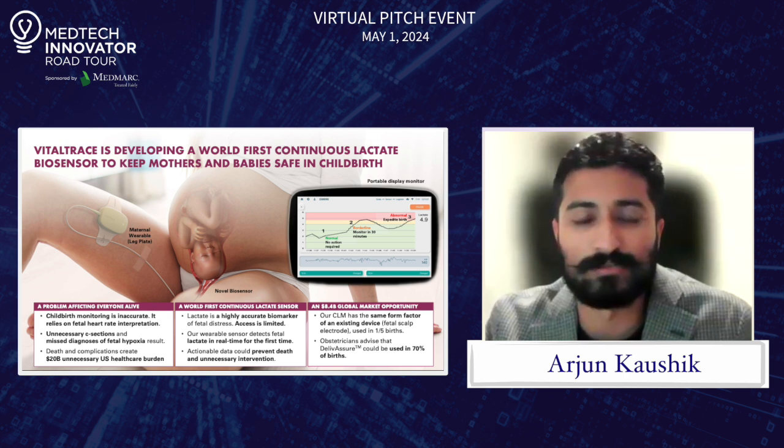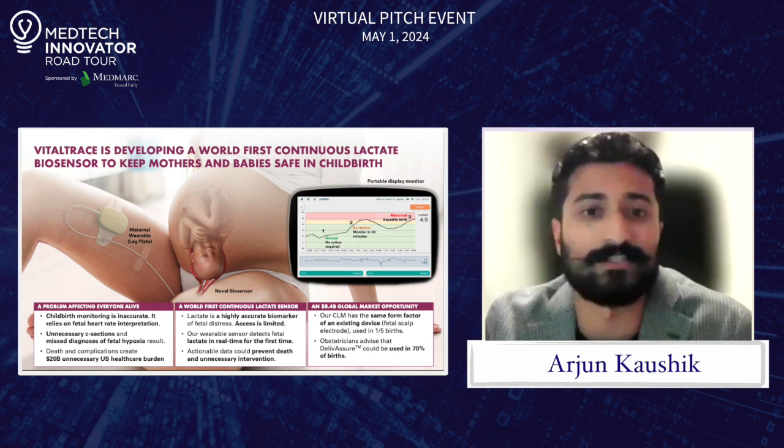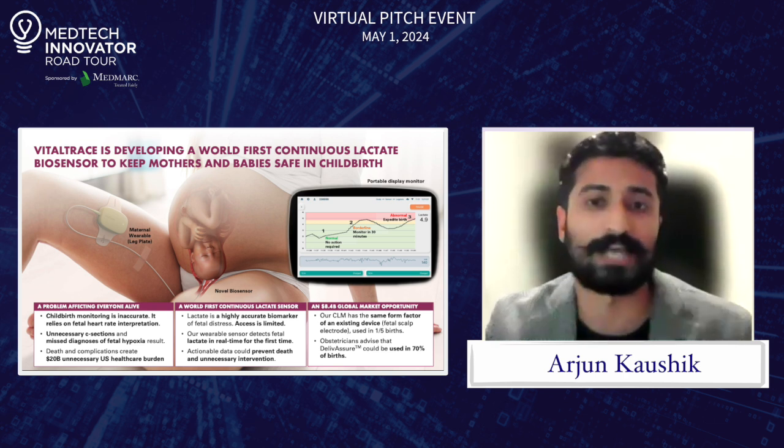What we're offering is the world's first continuous lactate monitor for childbirth, and we've incorporated it into an existing device called the scalp electrode. What it would allow is complete transparency in labor as to the fetal status.